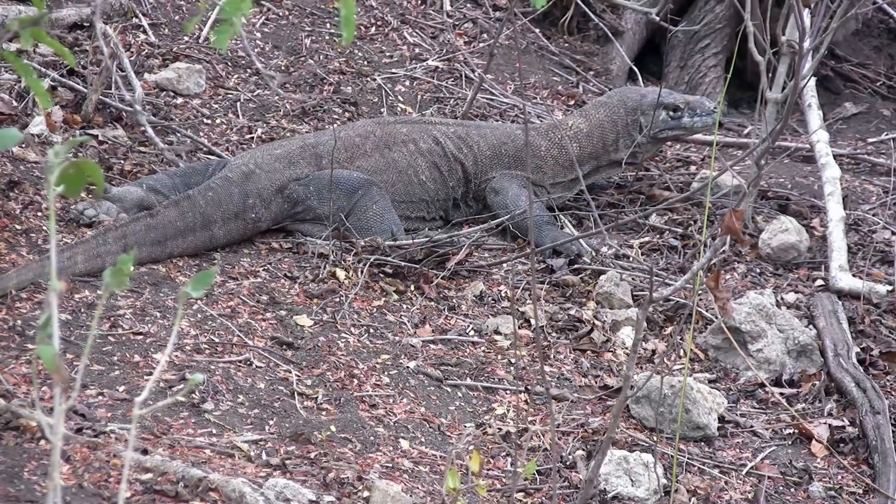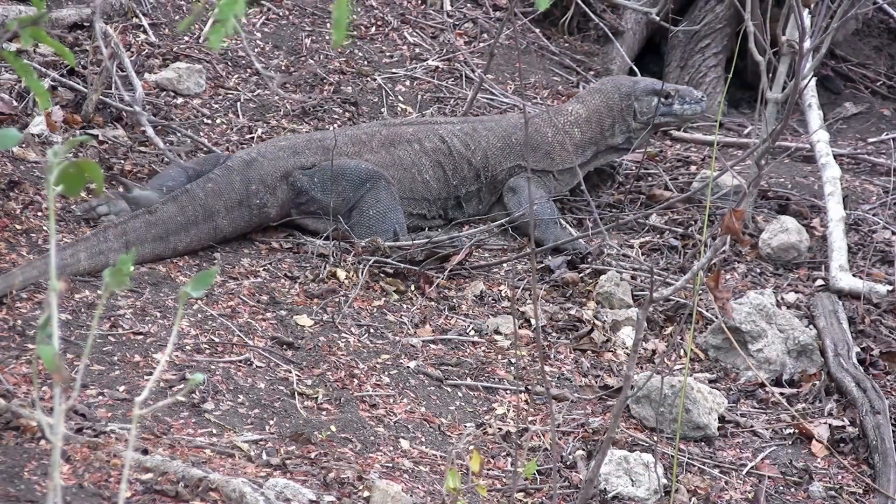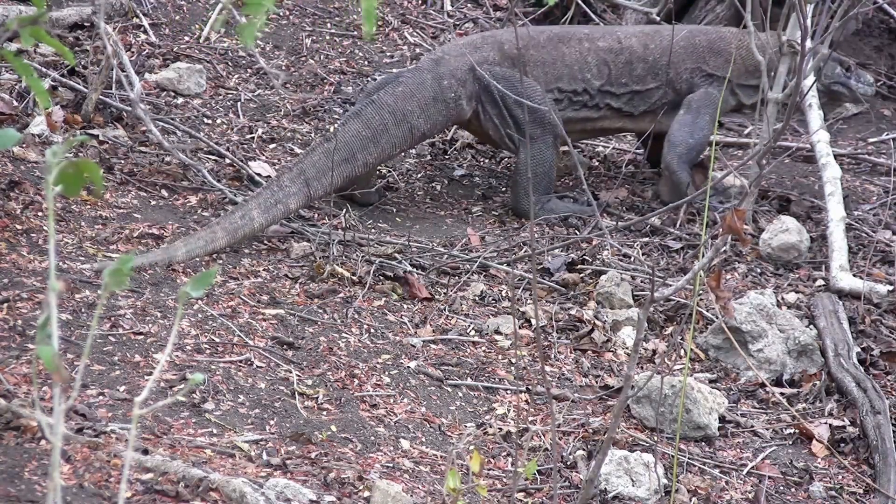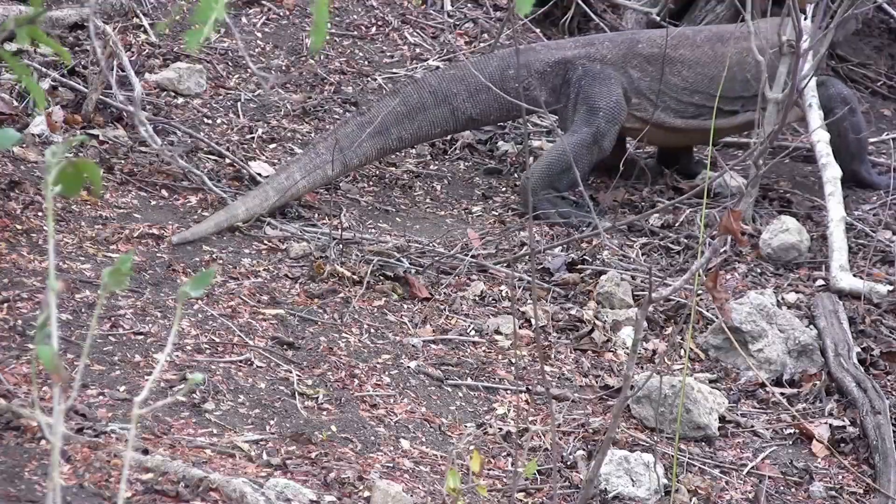Komodo dragons have a large tail which is as long as their body. They store fat and water in their tail, which allows them to go up to 45 days without eating or drinking.